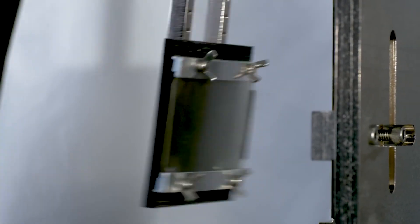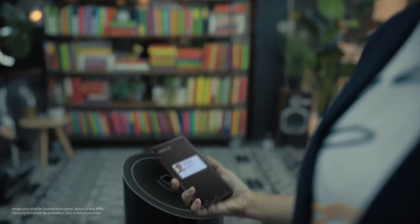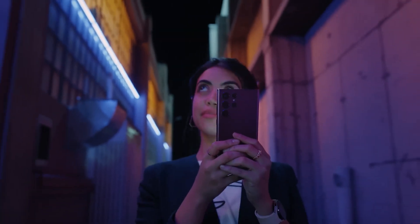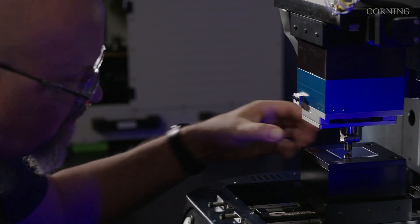In 2020, Corning released the Gorilla Glass Victus, which offered improvement in both drop performance and scratch resistance. This year, we saw a slightly boosted version of the Victus, called the Victus Plus, which is found on the Galaxy S22. Now Corning has announced a new Victus glass with improvements worthy of its own press release.